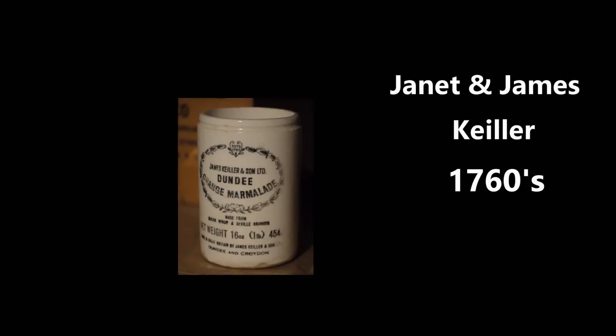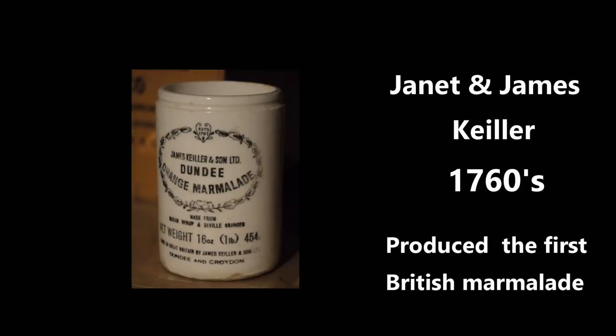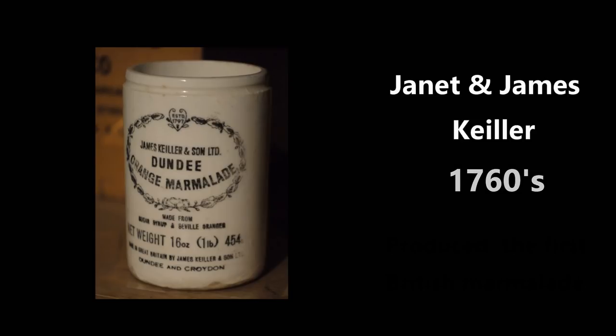Dundee's Jam fame came from the Keiller family. Janet and James Keiller, her son, produced the first British marmalade in the 1760s, apparently, and it became a world famous brand.